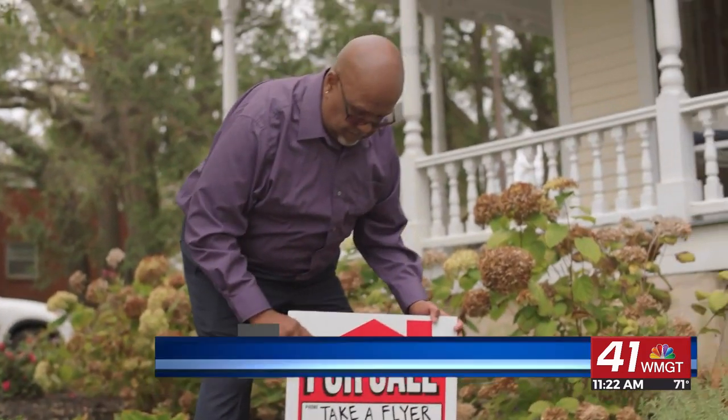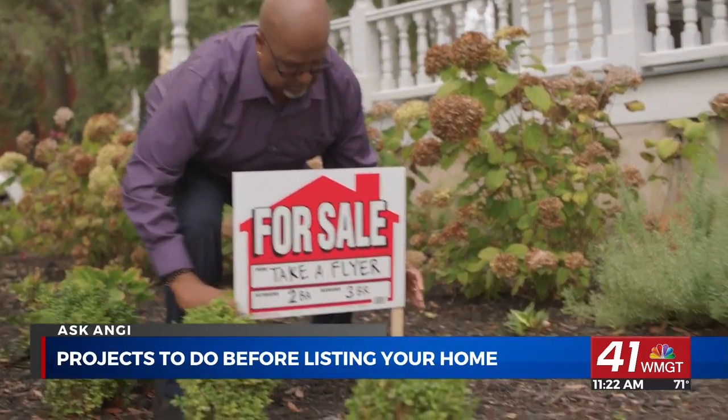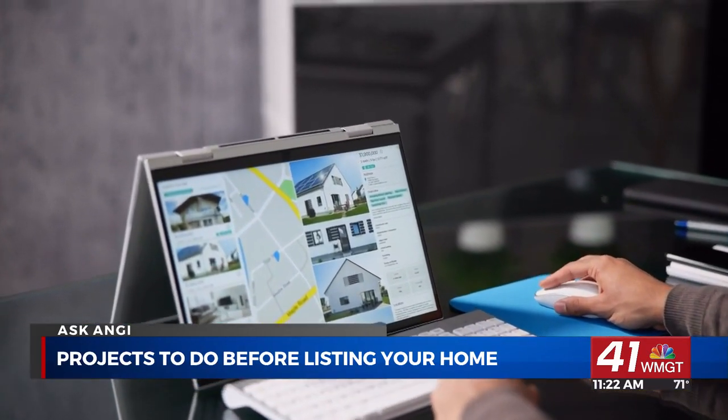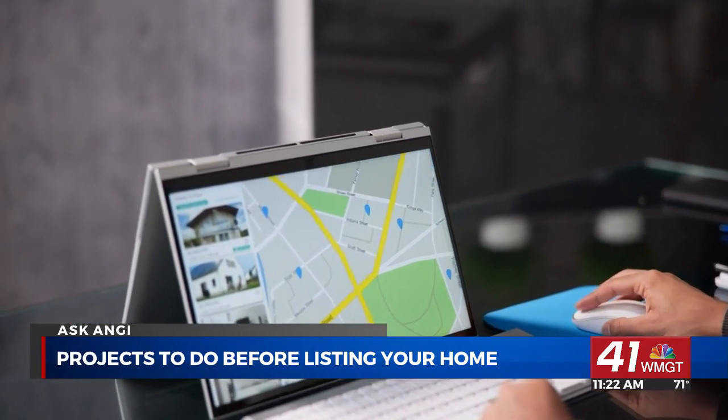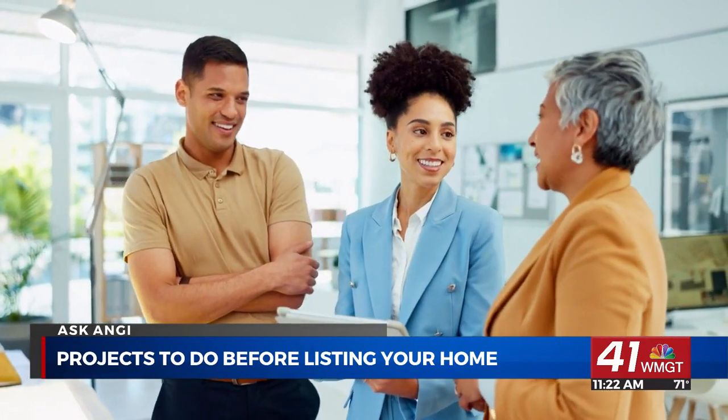When it comes to selling your home, doing the right home projects can increase your home's value and attract potential buyers. Angie Hicks, chief customer officer and home expert at Angie, is here to walk us through the best projects to do before listing a home for sale.